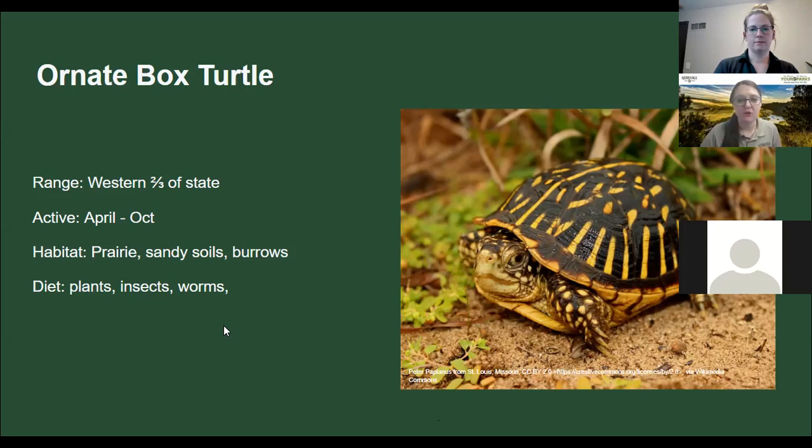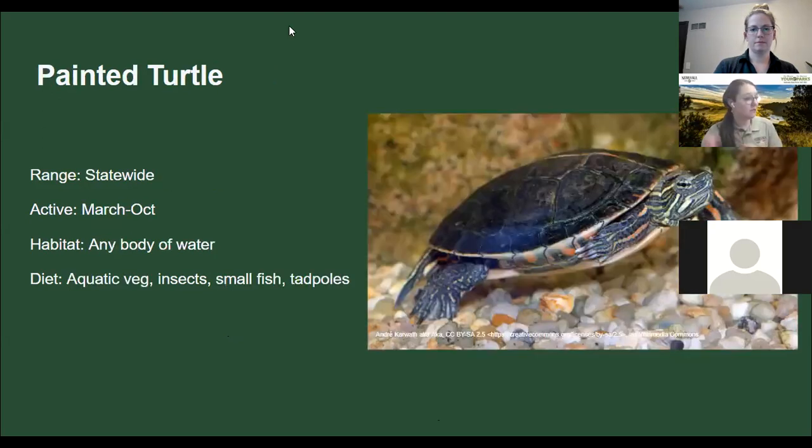Comparing to the painted turtle — a more aquatic turtle found statewide in any body of water. It looks similar to the red-eared slider but doesn't have that red ear. It has an orange belly and is an omnivore eating aquatic plants, insects, fish, and tadpoles. Eastern Nebraska has a lot more aquatic turtles than western Nebraska. These two — ornate box and painted turtle — are probably the most common turtles during CNC, though you might also see a snapping turtle. Don't get too close to that one!